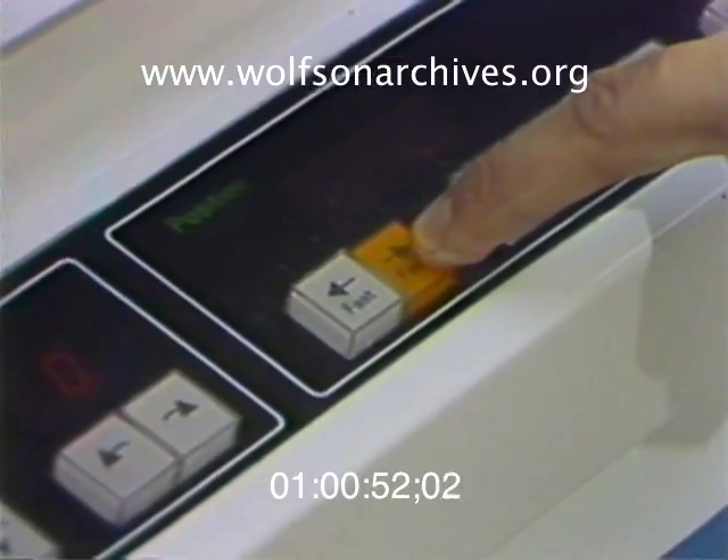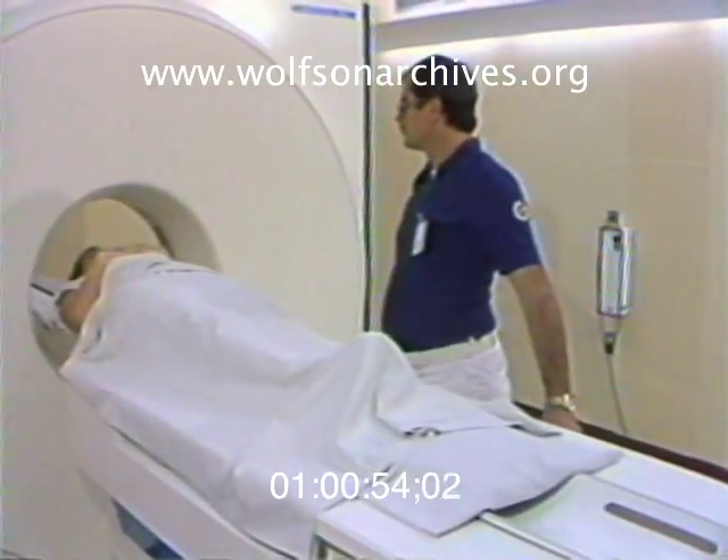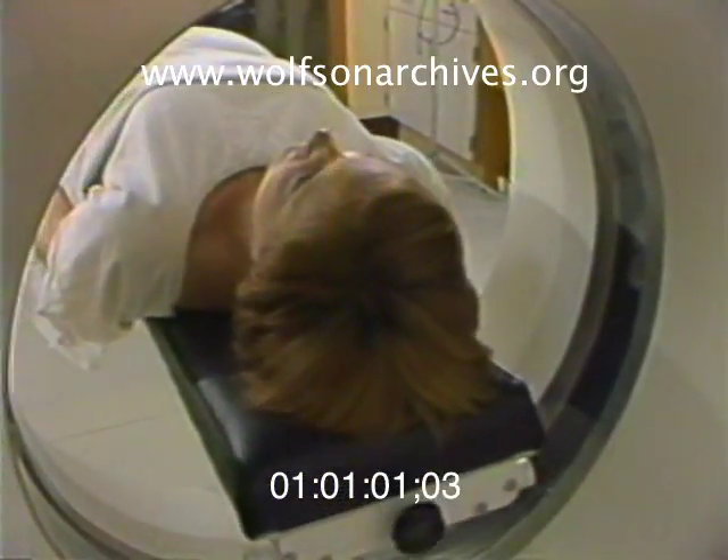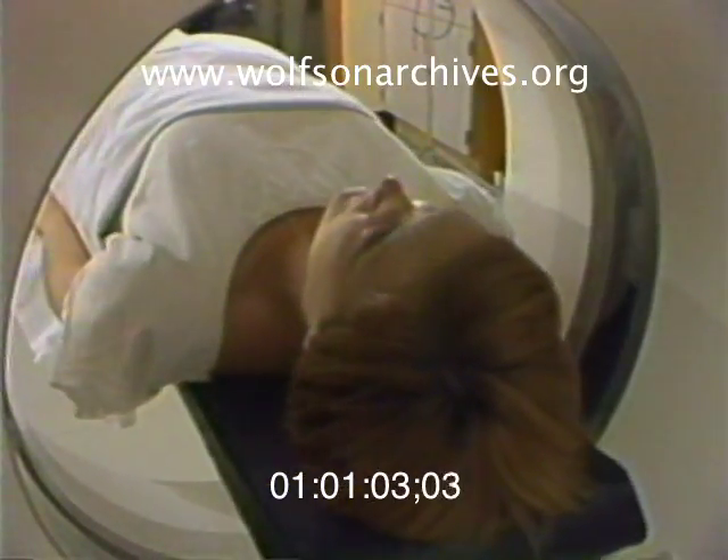Computer tomography gives off about the same amount of radiation as a standard X-ray, but X-rays show only one side of what's being photographed. The tomograph shows both sides. It can detect tumors as small as 4 to 5 millimeters in diameter.